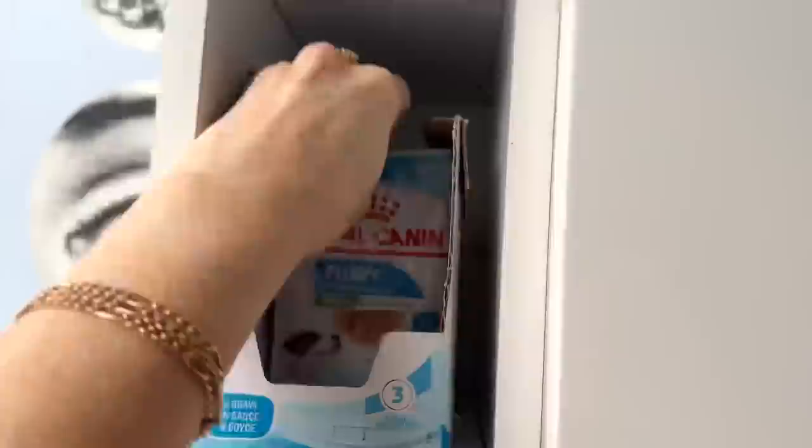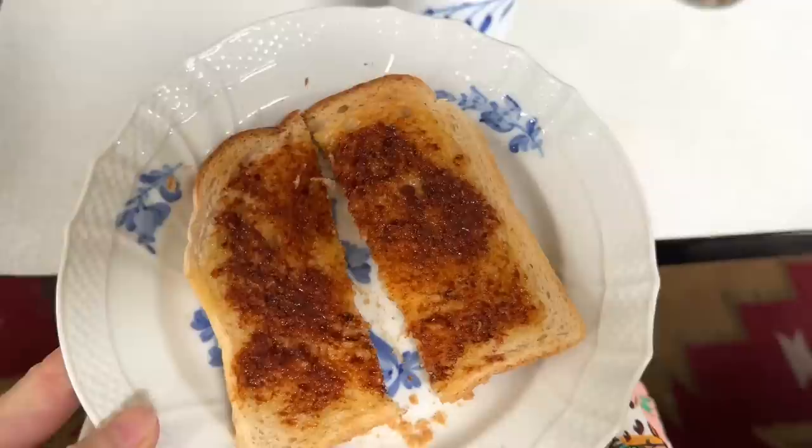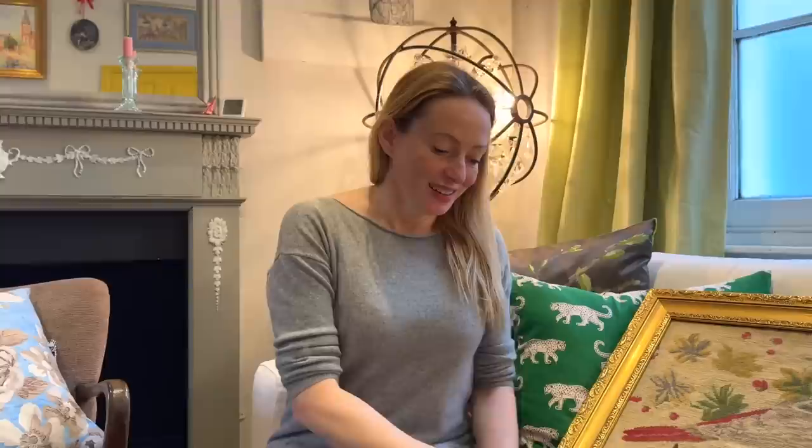Yes yes yes! The day starts with puppy in gravy for Lancelot and tea for me. After the puppy in gravy for Lancelot it is time for what looks a little bit like gravy for me, but is of course Marmite! Champion's way to start the day. And suddenly you're extremely attentive, aren't you? The minute I start eating.